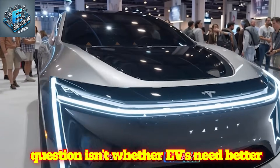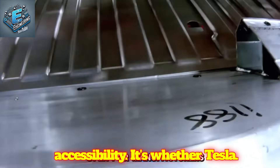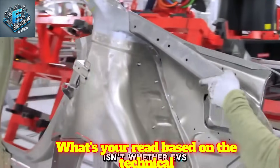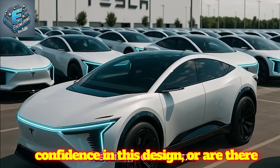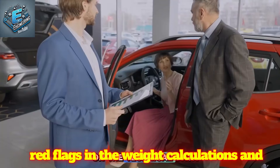Either way, the question isn't whether EVs need better accessibility — it's whether Tesla executed the engineering well enough to own this segment for the next decade. What's your read based on the technical data? Does the evidence support confidence in this design, or are there red flags in the weight calculations and maintenance projections that could derail adoption?